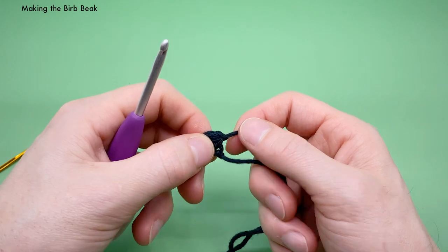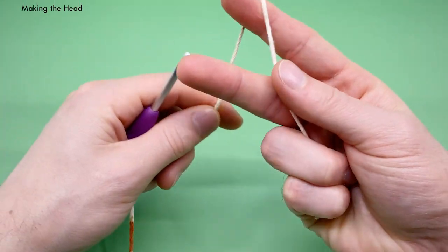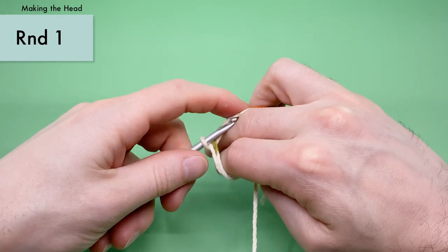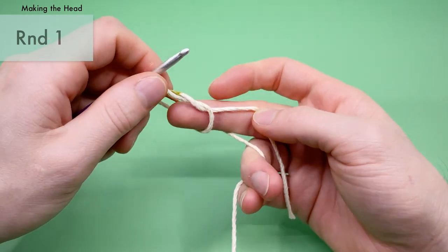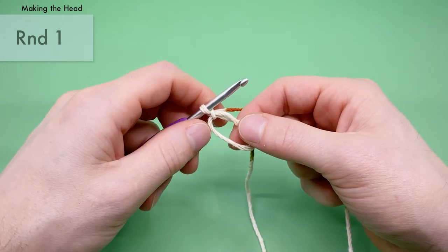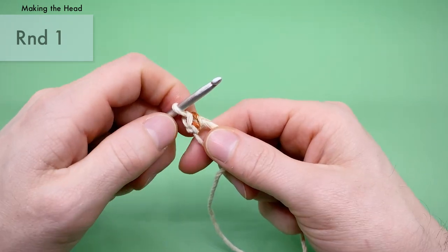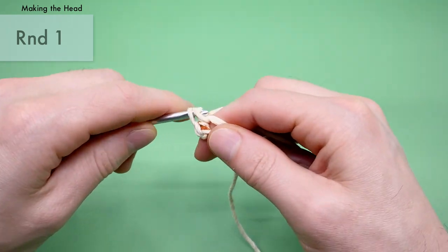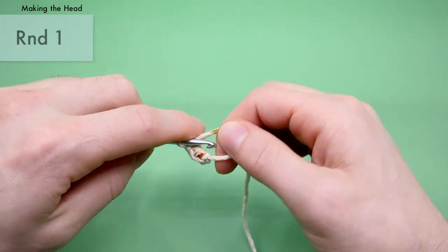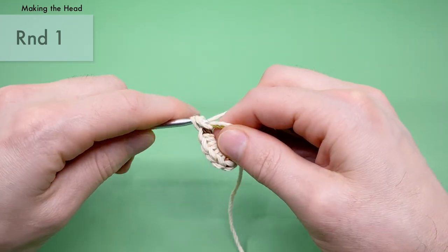Speaking of heads, let's make the head next — that's going to be a little bit more complicated. For the head, we're going to start with the magic loop, just like the wings and tail. For round one, we're going to single crochet six times into the center of the magic loop. This time we're doing six instead of three. There's one, two, three, four, five, and six.